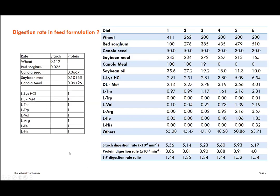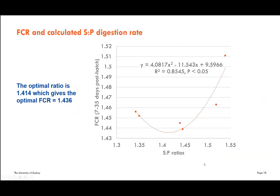The final step was to use the single ingredient digestion rates we quantified to formulate six diets using ingredients commonly used in Australia. We calculated the starch-to-protein digestion rate ratio and found a quadratic correlation between feed conversion ratio and this starch-to-protein digestion rate ratio. The optimum feed conversion ratio of 1.436 was predicted when the starch-to-protein digestion rate ratio was 1.436. However, this is just one study, so we want to define the range of the optimum ratio more precisely.